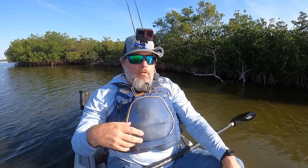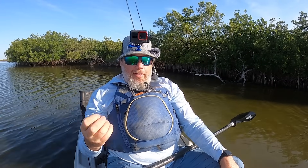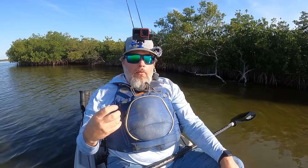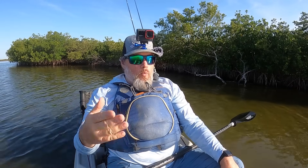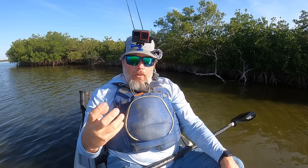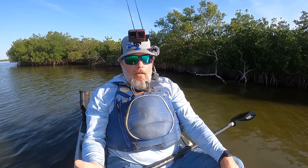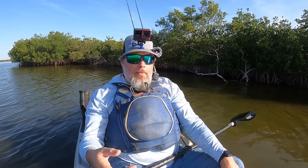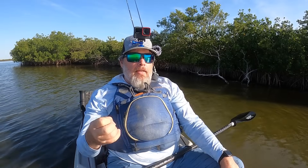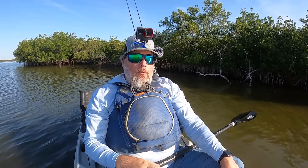Same thing with snook. Snook are also a sight predator — they're around docks, rocks, seawalls, any type of hard structure so they can ambush their prey. They use their sight a lot and do really well in twilight and low-light situations. So scent might not be as important as an attractant, unless you have some sort of negative smell on your hands — gas, bug spray, sunscreen — in which case an oil-based scent that can cover that might help.